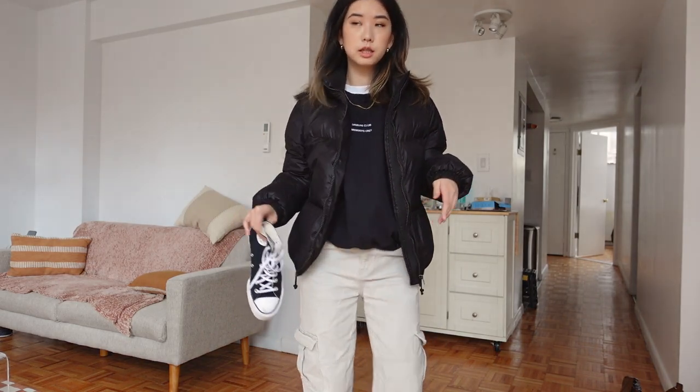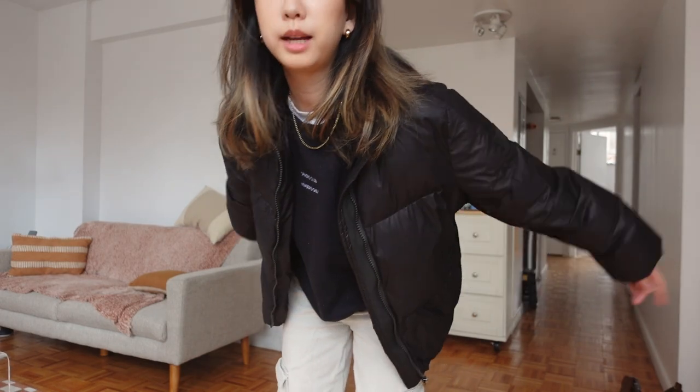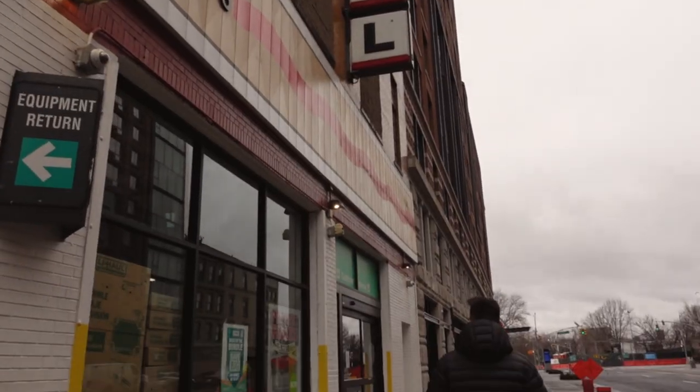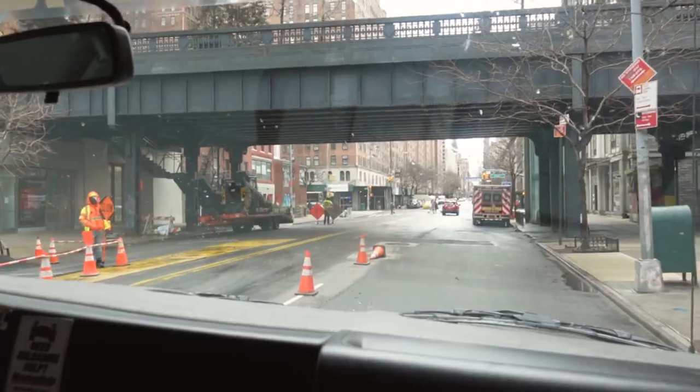My outfit today — I'm wearing a Dreamers Club crew neck in black, an Anna Luisa chain, a white t-shirt underneath, cargo pants, and I'm going to wear my Converse. My jacket is from Norden and is actually made out of recycled plastic water bottles, which is kind of cool.